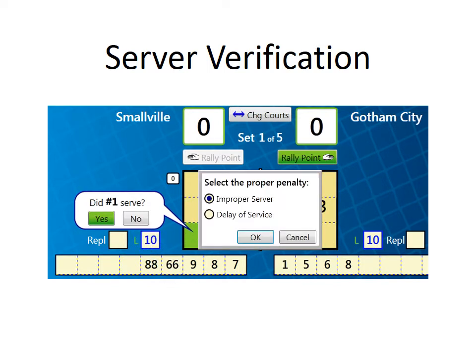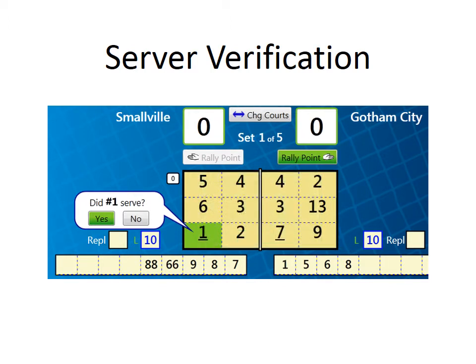Due to the noise level, you might be able to hear the scorer verifying the server with the R2, but you will not see the white confirmation bubble on the computer display during the clip.